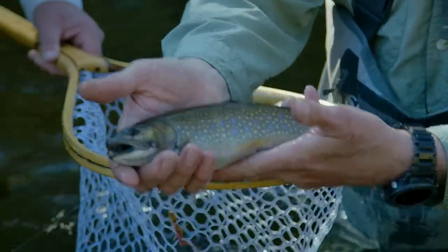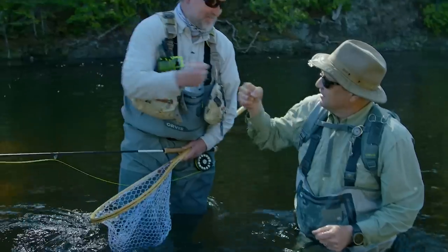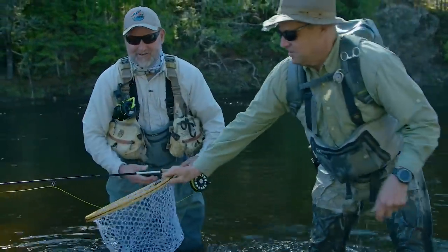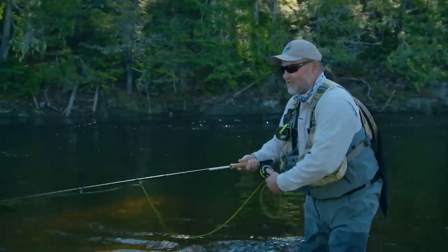Nice looking fish. I love him. There you go, buddy. Nice job. You said he'd be. Trust your guide — we're off and running. The skunk is off. Trust your guide.